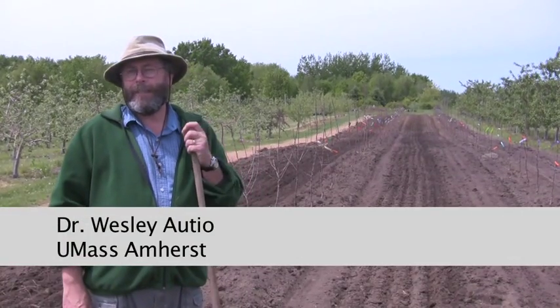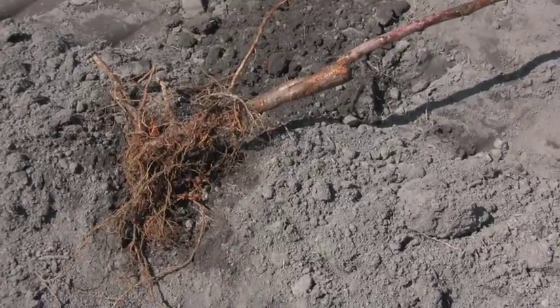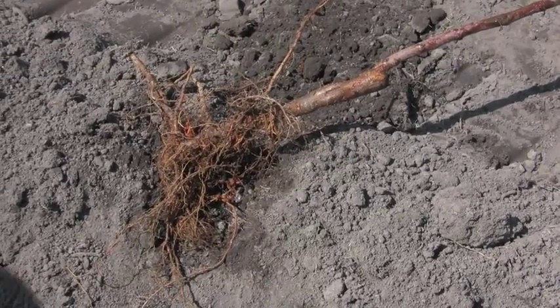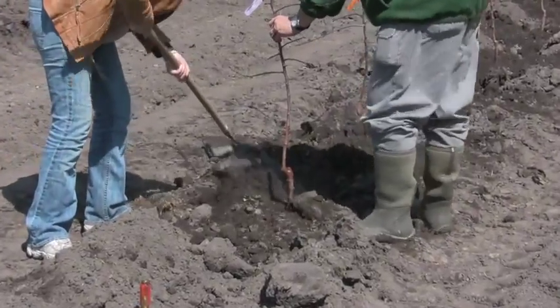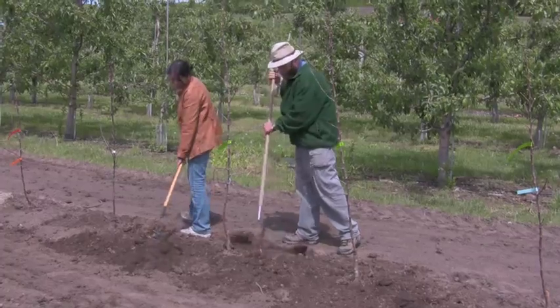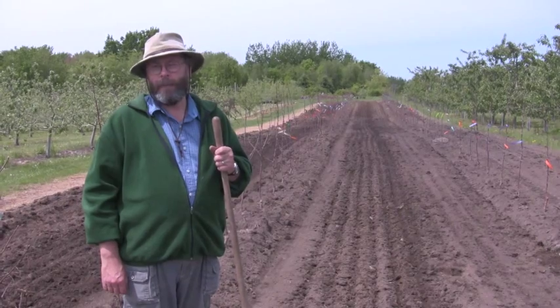This is the 2010 NC140 Research Trial, Apple Rootstock Trial. We've got 31 rootstocks in here. It's planted at about 25 locations across the country. We hope to be finding the best new rootstock available in the next 10 years.